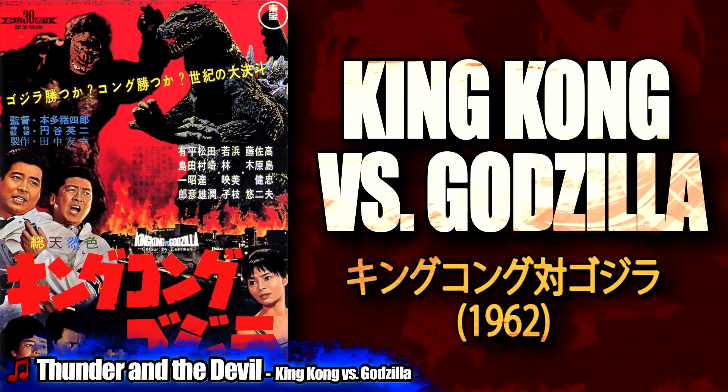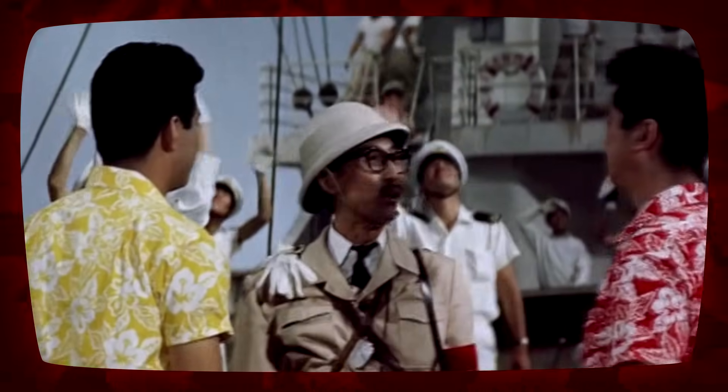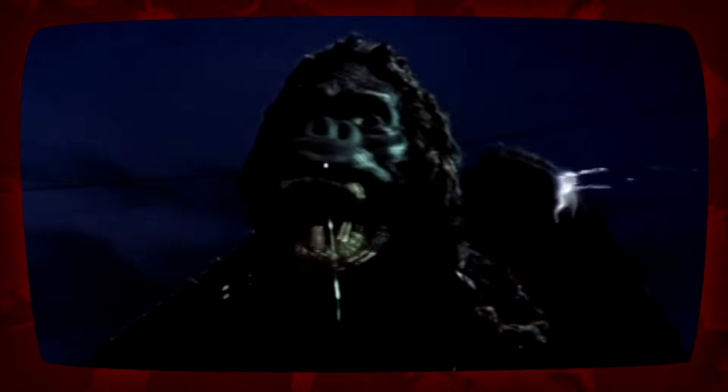In King Kong vs. Godzilla, after being incapacitated with Farolactin juice in celebration by the natives of Faroe Island for a victory against a giant octopus, Kong was kidnapped by an expedition party sent to capture him to combat the popularity of Godzilla's most recent attack in the media. Kong was fastened to a raft and trailed behind a boat bound for Japan, but awoke en route and escaped. After reaching Japan, Kong came across Godzilla, who attacked him, causing Kong to retreat. After their first encounter, the JSDF set up high-tension wires around Tokyo, which successfully repelled Godzilla but only made Kong stronger.